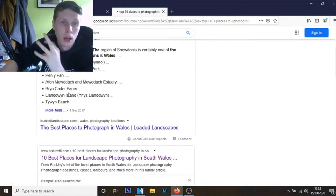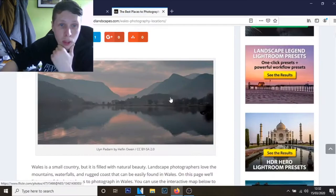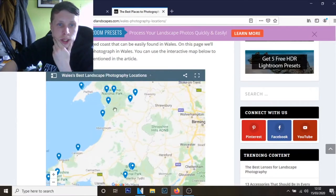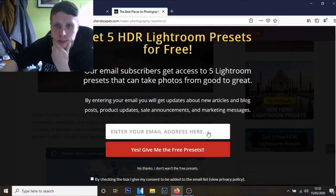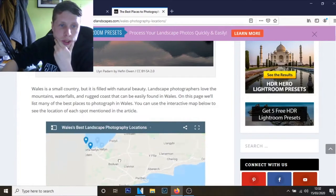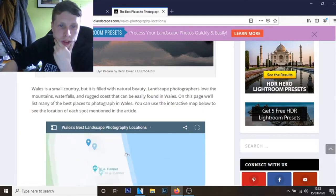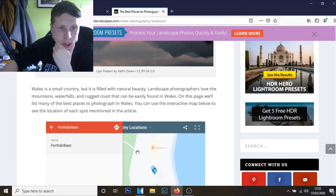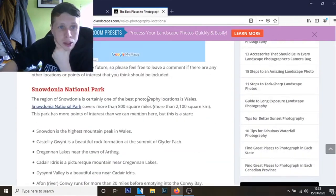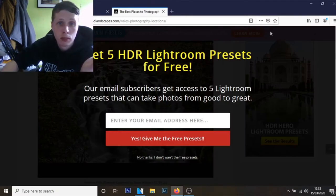When I Googled it, the top suggestion is actually 'the best places to photograph in Wales,' and it literally shows you a map. So this could be a starting point. You can zoom in and literally see locations to photograph. By doing research and just typing in random stuff on Google, it helps.